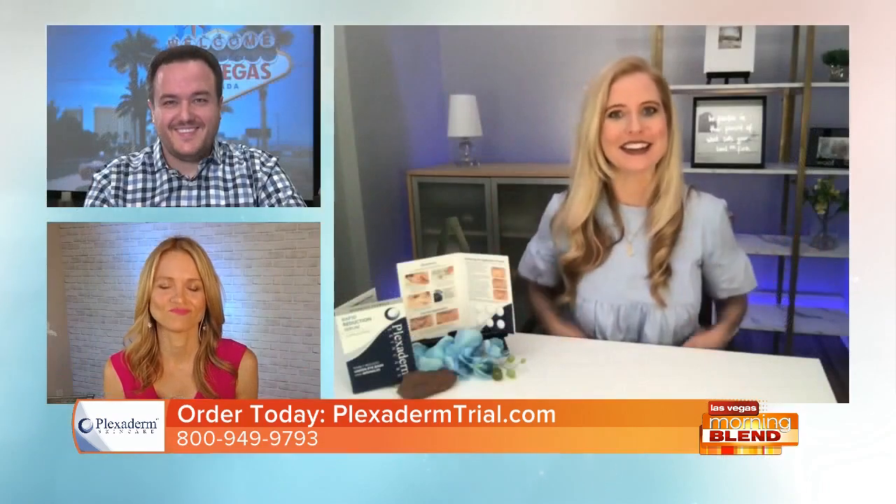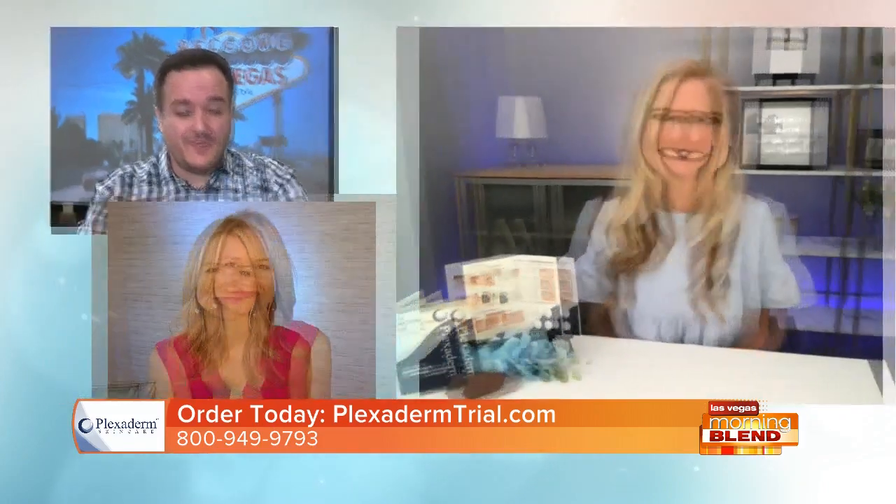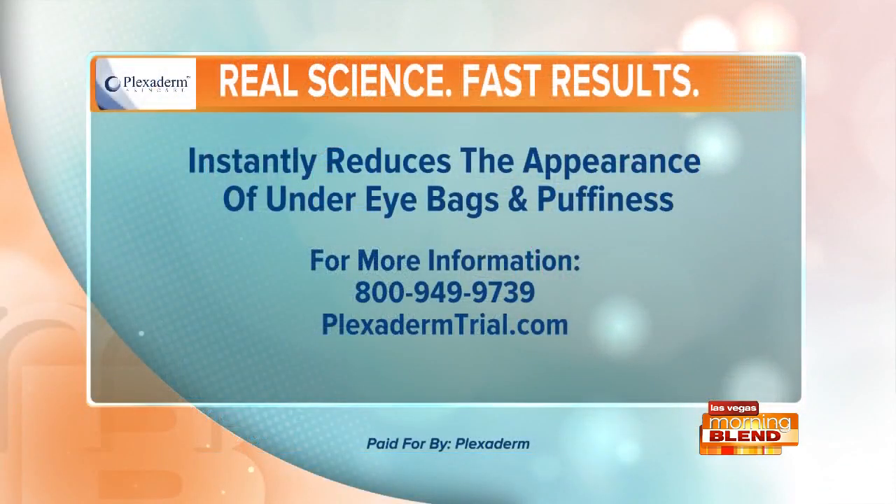Seeing is believing, and you did that right there. Plexiderm — you can take advantage of that special for yourself: $14.95 for that trial pack, plus they're throwing in free shipping. Give a call right now: 800-949-9793, or go to PlexidermTrial.com.